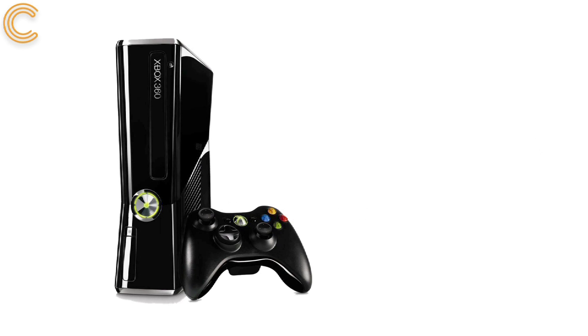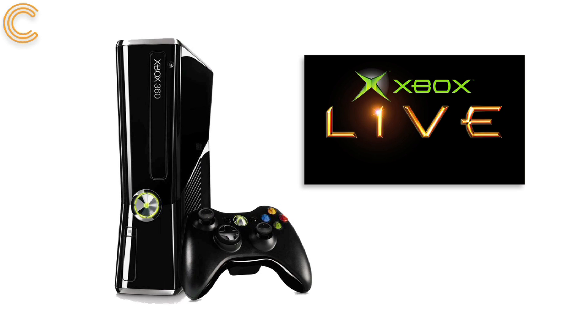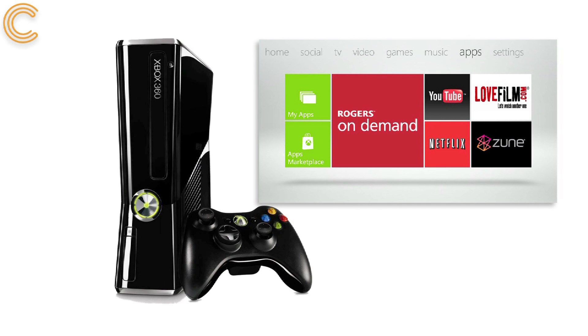Accessing both Netflix and LoveFilm through your Xbox console is super easy. Using your Xbox Live account, you can download the apps through the Xbox Live dashboard. However, you will need to have an Xbox Live Gold subscription.